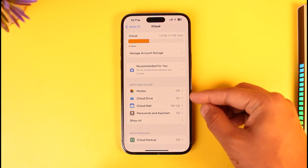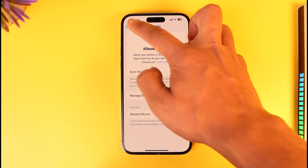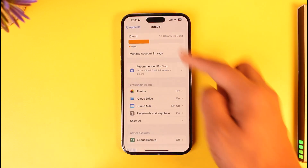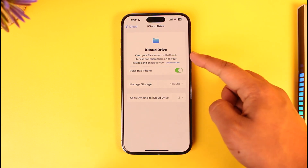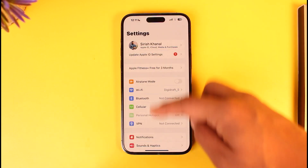Now you have to back up all of these. So for Photos, make sure to turn it on to sync them. Go to iCloud Drive and make sure to also turn this on. You can also go to iCloud Mail and then turn it on. iCloud Drive simply means if you download something from the internet such as video files, you can save that to your iCloud Drive instead of saving them to the Files app on your iPhone.